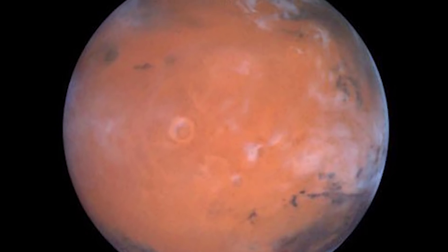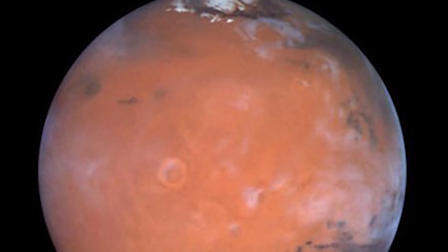Ice has been found on Mars before, but not close to the equator, only at higher altitudes. Don't you just love science — one minute it's not scientifically possible for something to exist, and then the next, everything changes.